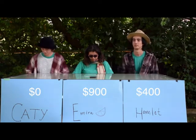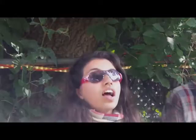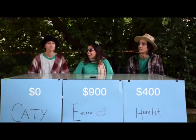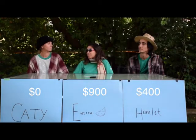The team's goal is to inventory all trees in Long Branch. This includes city-owned street trees and park trees. I'll take true or false for $300. The minimum DBH size for trees to be protected under the City of Toronto by law is 50 centimetres. Excuse me, Baxter, what is DBH? DBH is actually diameter at breast height. And the answer is, what is false? Correct.